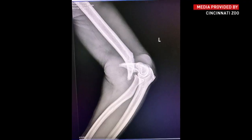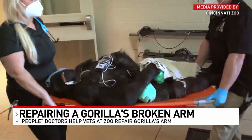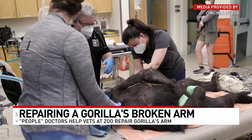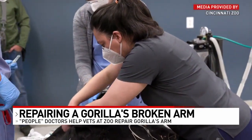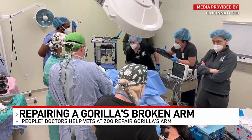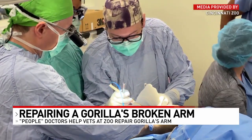Surgeons, doctors, and engineers are teaming up with vets at the zoo to repair a gorilla's broken arm. Gladys was in a tussle with two other female gorillas and broke her arm just above her elbow. The injury isn't a common one for animals, so the zoo called people doctors for advice. The zoo provided video of orthopedic surgeons from Cincinnati Children's Hospital as they teamed up with anesthesiologists from UC and the zoo vets to perform the intensive surgery.